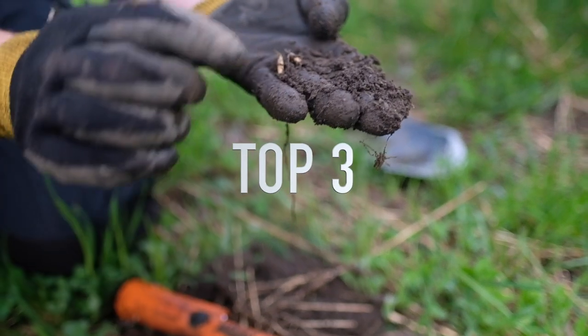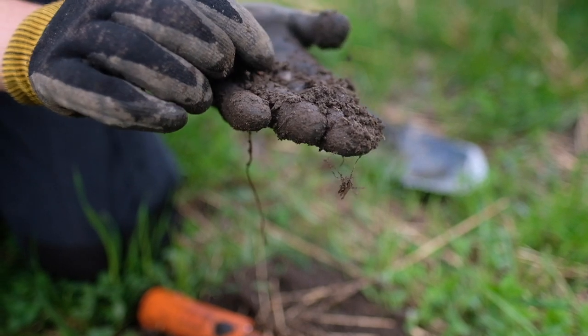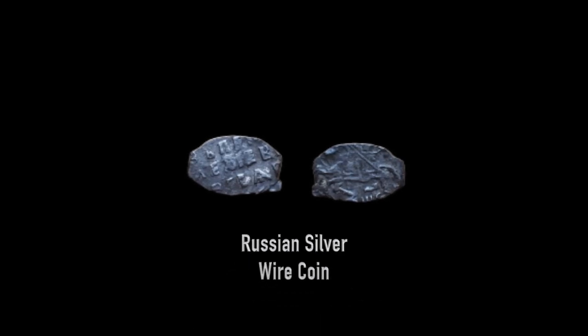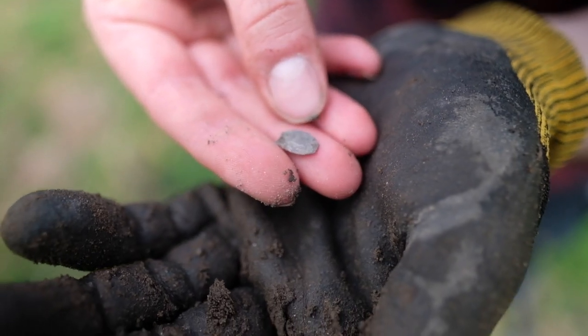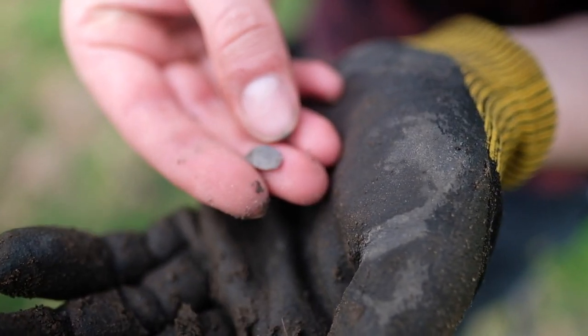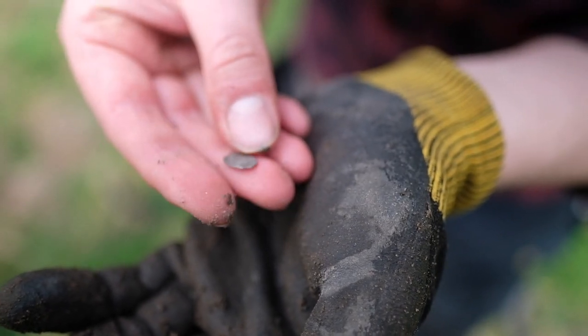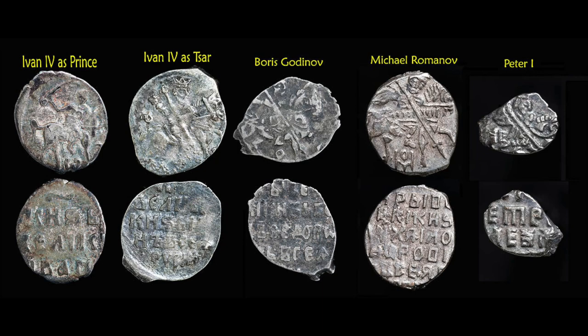The top three metal detecting find of 2021 is the Russian silver wire coin that I found in Finland. This silver Russian wire coin is a silver penny by Peter the Great, minted from 1701 to 1709. These coins were made from silver wire in Russia starting from the 14th century until 1718. I just love these silver coins because they are so tiny — I'm always amazed that you can even find them in a field or in a forest. These tiny little coins usually have a picture of a horse on one side, which makes them even cooler.